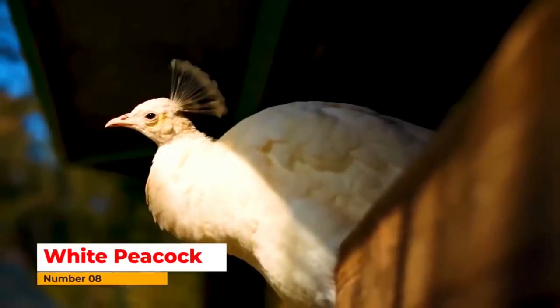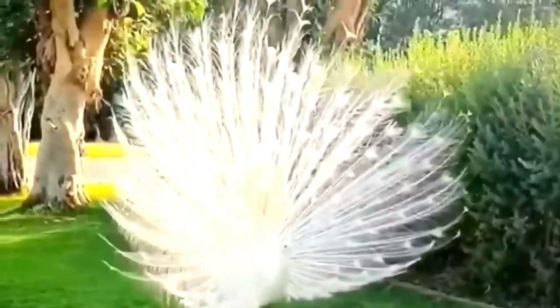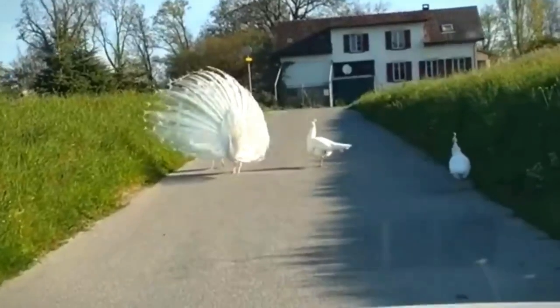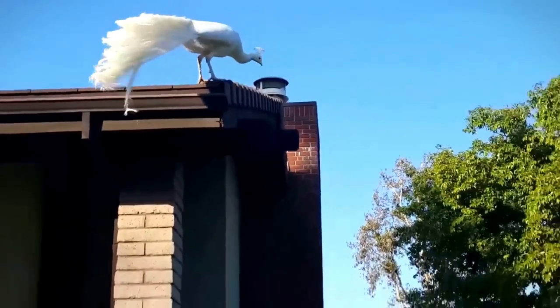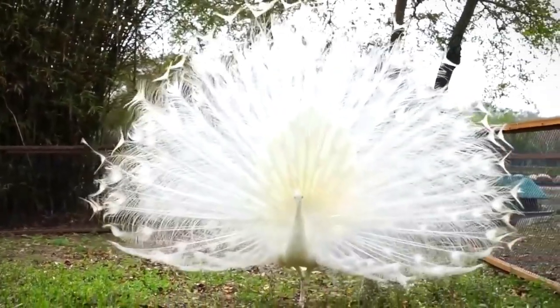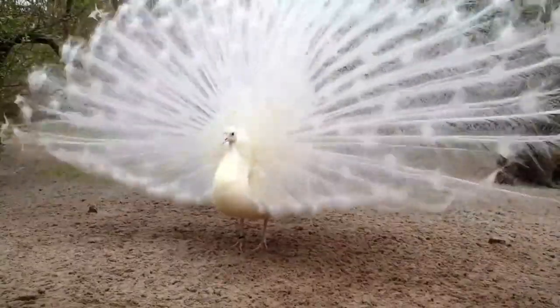Number eight: White Peacock. It looks very beautiful when it opens its wings. It is found in India and Bangladesh. Due to a genetic difference, it looks different in color. It has blue eyes and a colorful body skin. The white peacock is very rare around the world.